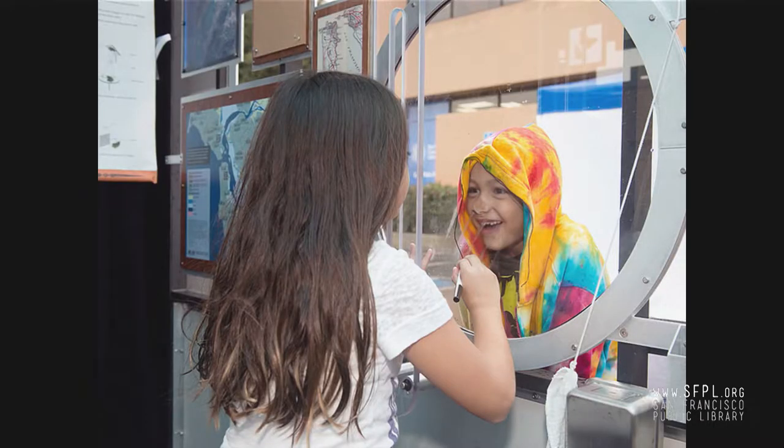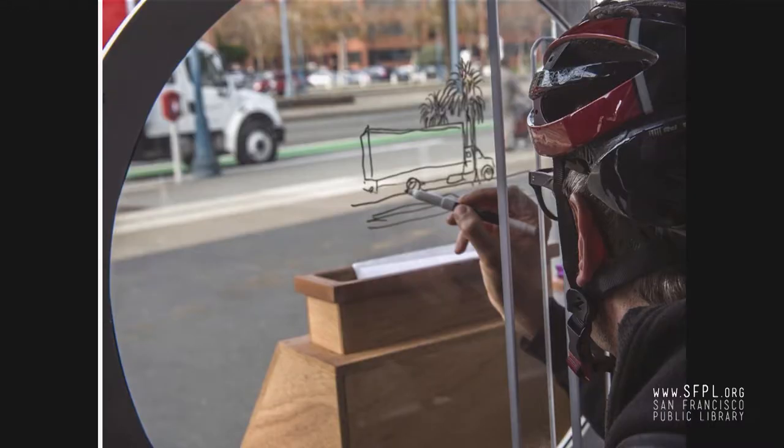Moving inside the Lookmobile, there are more maps and a perspective drawing window. Visitors can trace their friends and surroundings from inside looking out. The window helps you draw with accurate perspective, capturing scenes as they appear to your eyes. It's often quite surprising to people how perspective makes very large things quite small in a drawing. This man is drawing that large truck parked outside.